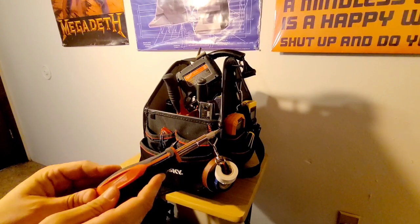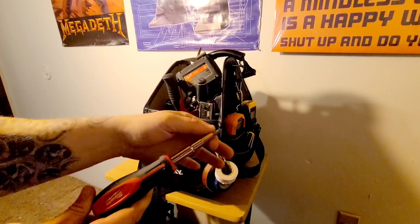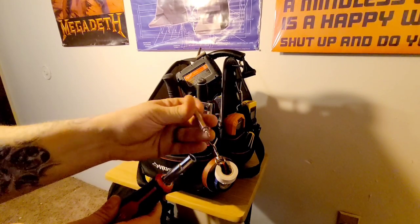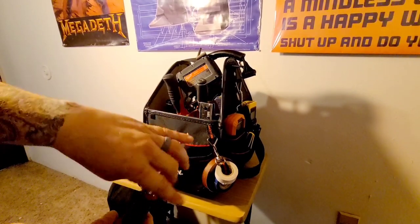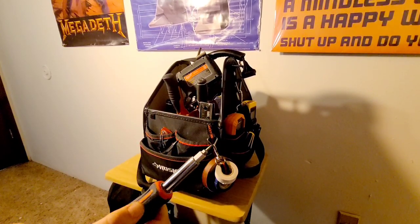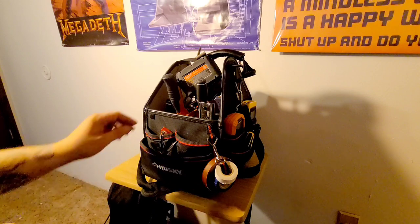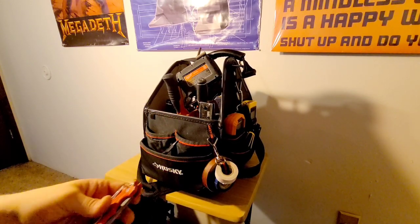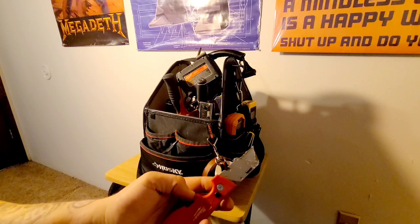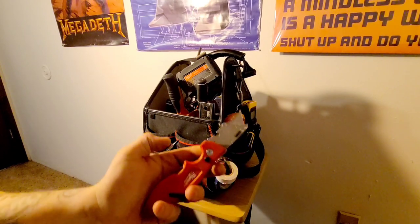This is a nine-in-one Milwaukee screwdriver. It's really an electrician's screwdriver with a lot of common bits you might need — pulls out, goes to the other side. Most common things I would need to get into I can just use this and be good. Right here's just a little box cutter. I actually use this thing more often than not — mostly when shipments come in to cut open boxes, but you never know when you need a utility knife.